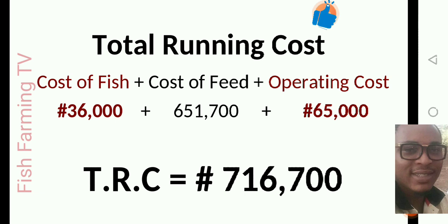To calculate the total running cost (TRC) to produce 1000 table-size catfish: cost of fish (36,000) plus cost of feed (651,700) plus operating costs (65,000) gives a total running cost of 716,700 naira.